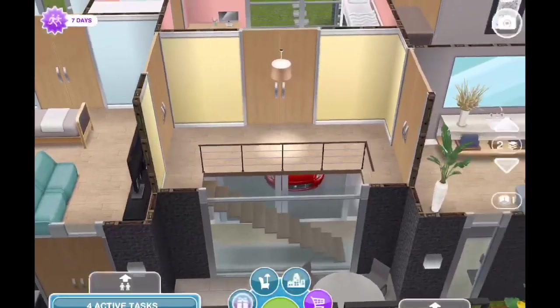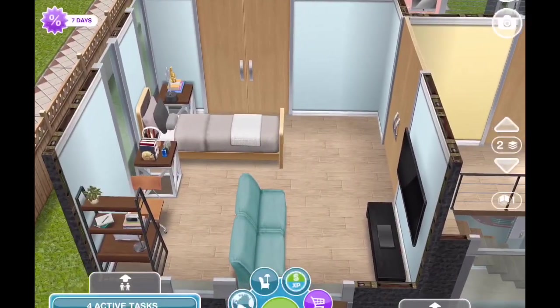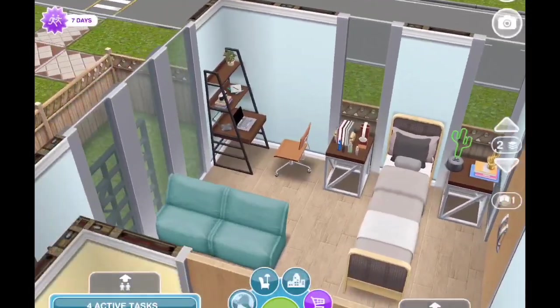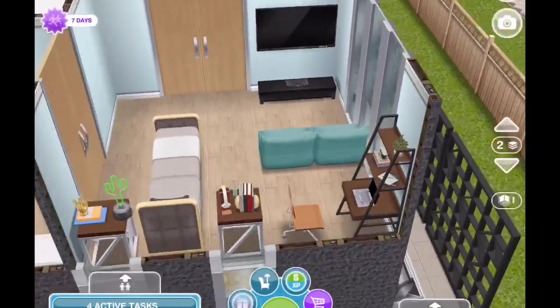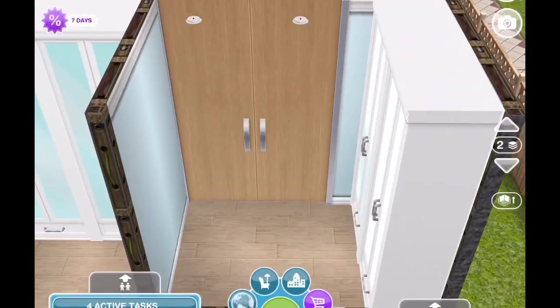Coming up the main staircase, there's just a landing with a light fixture. You come over here to the teenage boy's room where I've used one of the new beds and a couple of the new items. I'm still loving the new items, so I'm wanting to try them in different styles of houses. He does have one of the older black TVs over there. I've done his room in light blue, and he has a small walk-in closet as well. Throughout the home I've used the old light-colored homestead flooring.